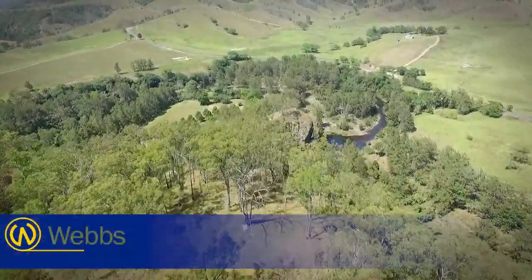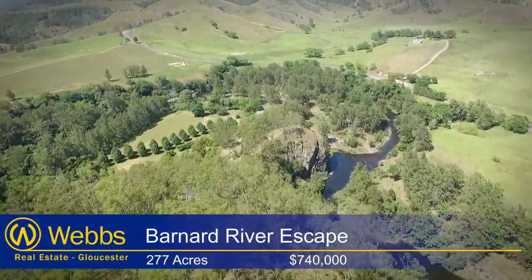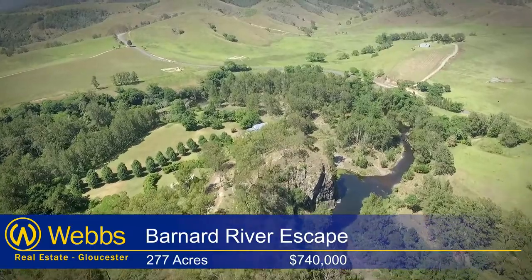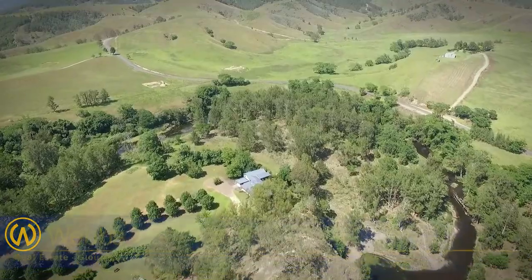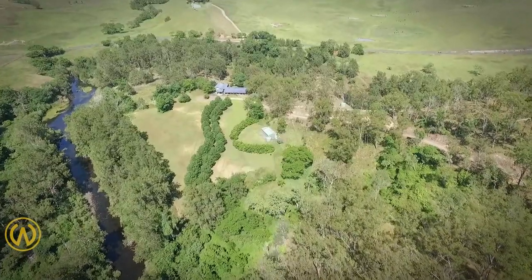Occasionally a very special lifestyle property comes onto the market. This is one of those properties. Situated 38 kilometres northwest of Gloucester on the beautiful Barnard River, you will find this 112 hectare paradise.